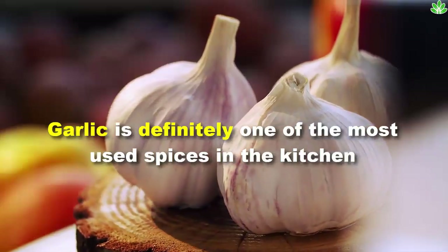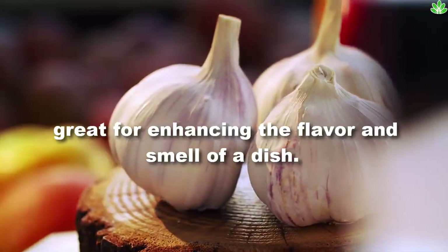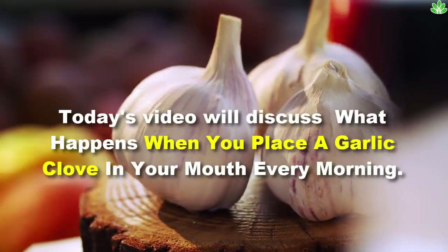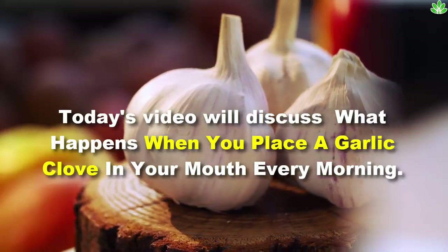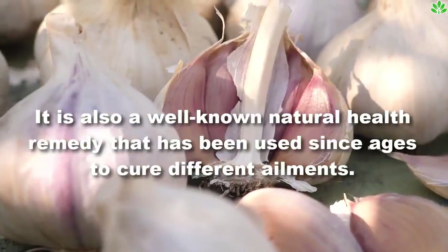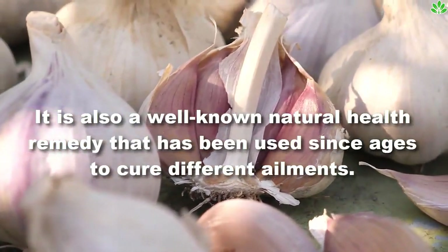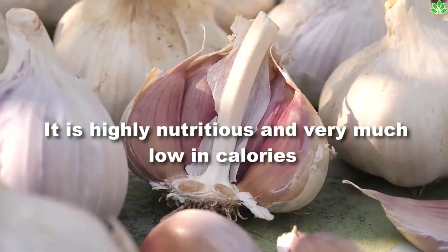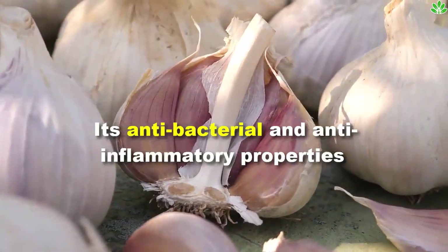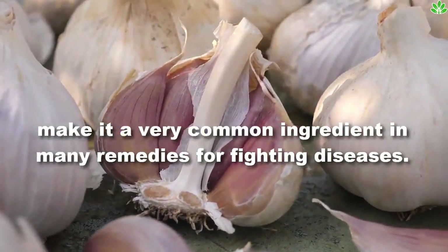Garlic is definitely one of the most used spices in the kitchen, great for enhancing the flavor and smell of a dish. Today's video will discuss what happens when you place a garlic clove in your mouth every morning. It is also a well-known natural health remedy that has been used since ages to cure different ailments. It is highly nutritious and very low in calories, and its antibacterial and anti-inflammatory properties make it a very common ingredient in many remedies for fighting diseases.